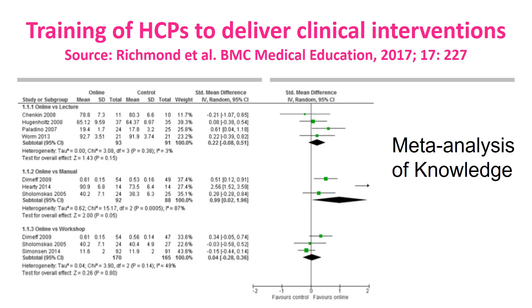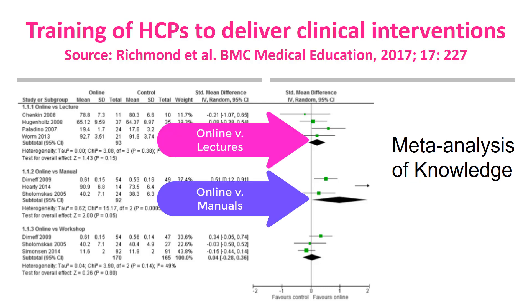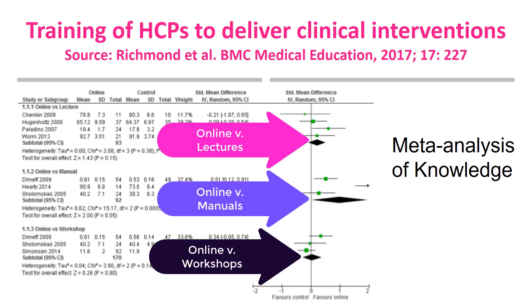Richmond et al. carried out a systematic review and meta-analysis of randomized controlled trials of online versus alternative methods — i.e., lectures, manuals and workshops — for training licensed healthcare professionals in clinical interventions for the outcomes of knowledge and clinical behaviour. There were too few studies to draw any conclusions on online learning for practical skills, self-efficacy and satisfaction. Limitations reported included small sample sizes, poor methodological quality, missing outcomes, and insufficient details of online interventions. In addition, studies rarely reported the pedagogical rationale for their choice of technology.